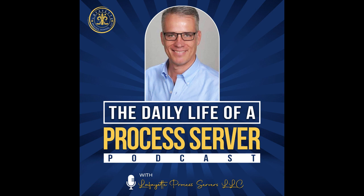Thank you for listening and we'll see you next time. The foregoing podcast has simply been presented for informational purposes only. He or those at Lafayette Process Servers LLC are not attorneys. If you seek further information about this topic, please make sure to contact an attorney in your local area.